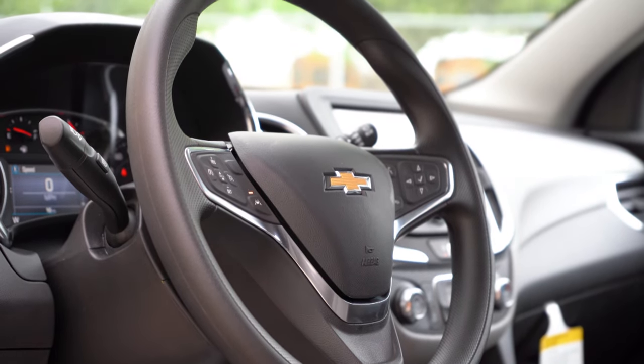Remote start comes with the RS and Premier. Since we have the LS, I'm going to put my foot to the brake and press the engine start button located by the driver's right knee. Once started up, the tachometer is to the left and speedometer to the right, with a small digital display front and center. Steering wheel-mounted controls on the right side give you tire pressure info, a digital speedometer, trip A and B, miles until empty, oil life indicator, and more.